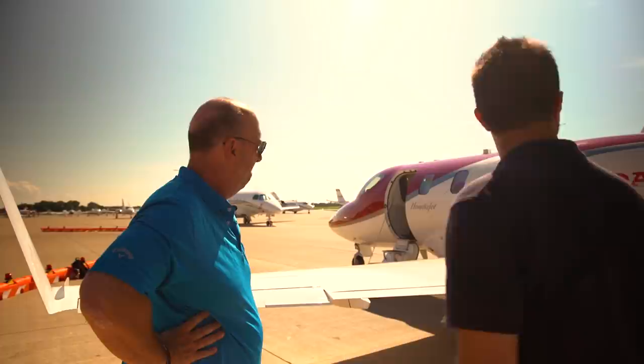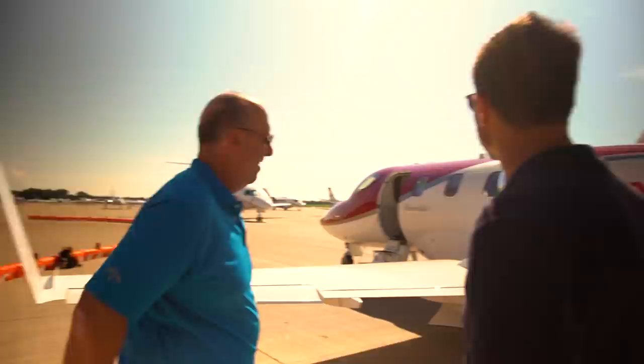That is a cool-looking airplane. Thanks, we're very proud of it. We're excited to fly it. Yeah, let's go do that, shall we?